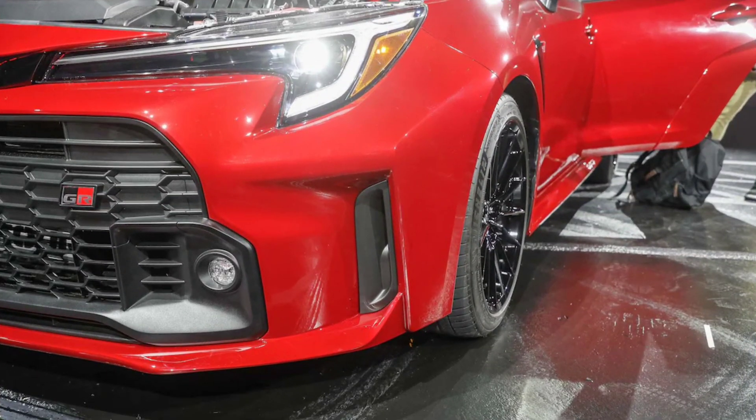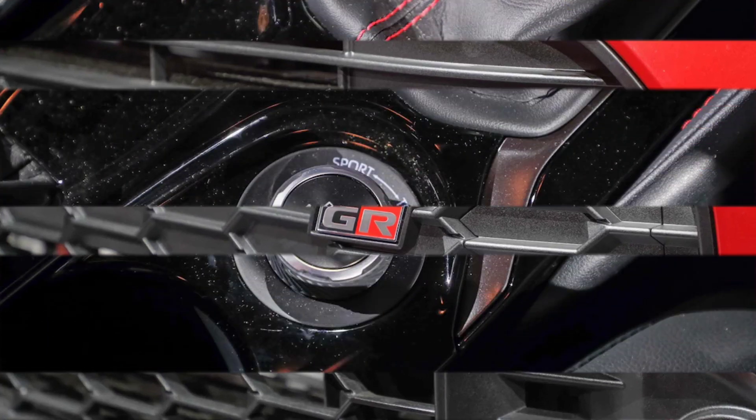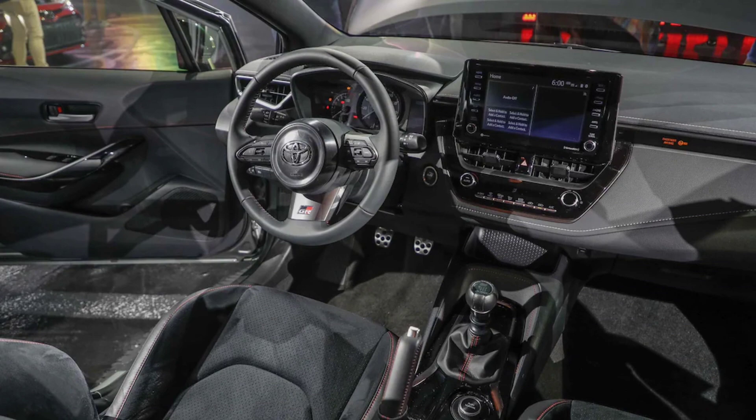The Core version, pictured below, will only see relatively limited production its first year — just 5,100 units, though it could expand later. We're told that the Circuit Edition could be replaced in future model years by something else, but Toyota isn't saying what form that new model might take. Our assumption is that it'd be a similarly limited edition variant.